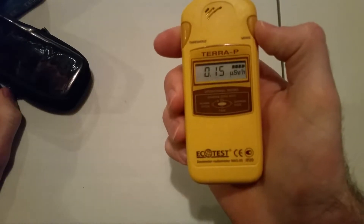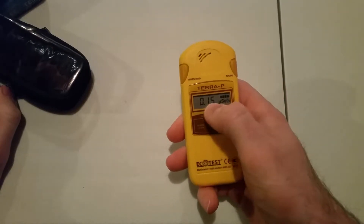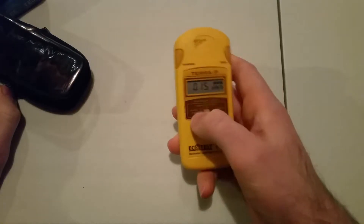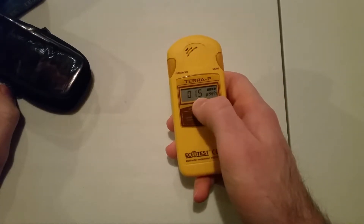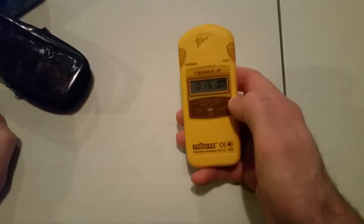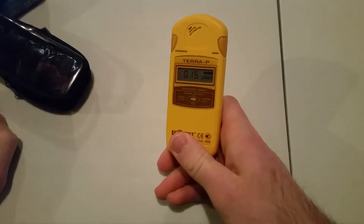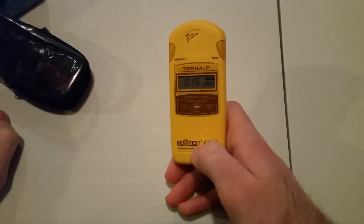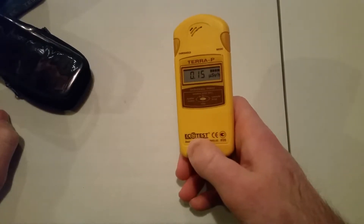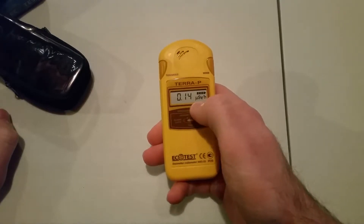It's very user-friendly. It just has a clicking noise — if there's higher radiation it clicks more. You can also set a threshold by holding this button down. You set a measurement in micro sieverts per hour, and once the radiation crosses that threshold it sounds a really loud alarm — almost like a smoke detector. It's very loud.